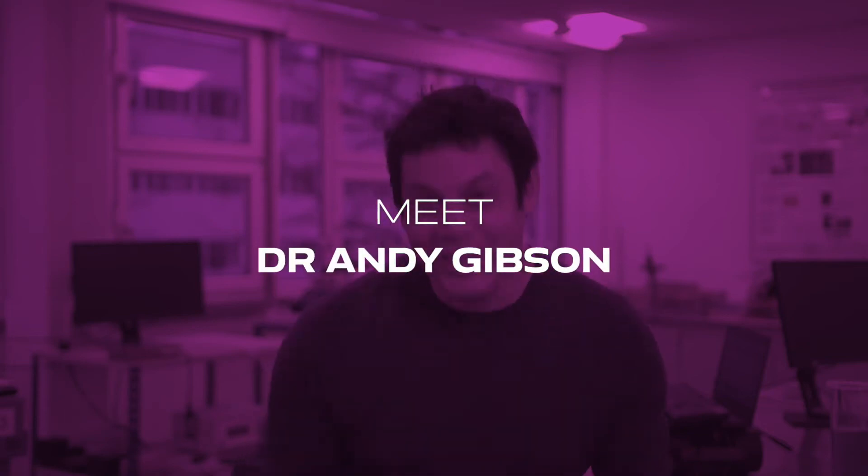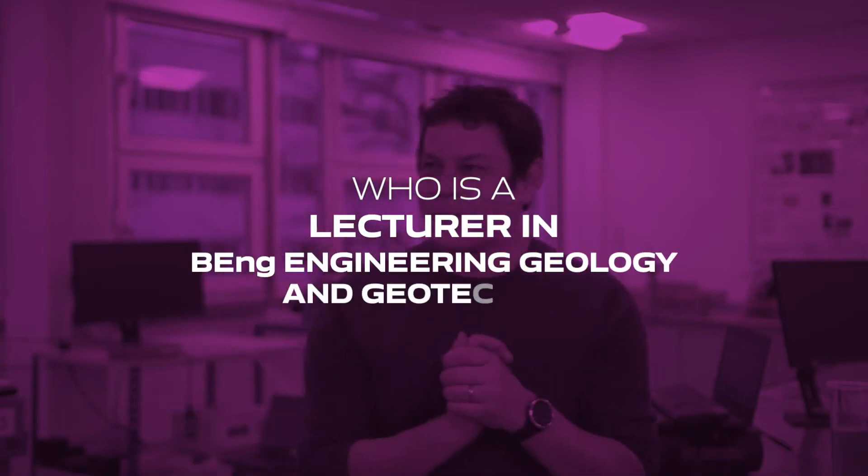My name's Andy. I'm one of the engineering geology lecturers here at the University of Portsmouth, here to talk to you about the Bachelor of Engineering, Engineering Geology and Geotechnics course. It's a unique course - it's the only one of its kind anywhere in the world. It's the only engineering degree that's taught in science. What we do is we use the natural geological, geo-environmental knowledge that we pick up as geoscientists and we apply it to the built environment.